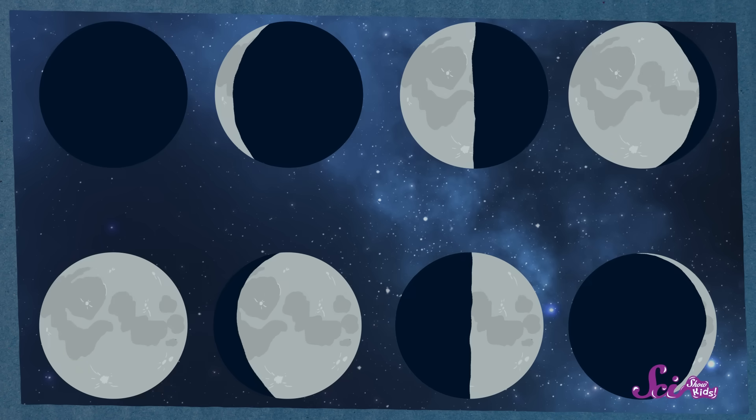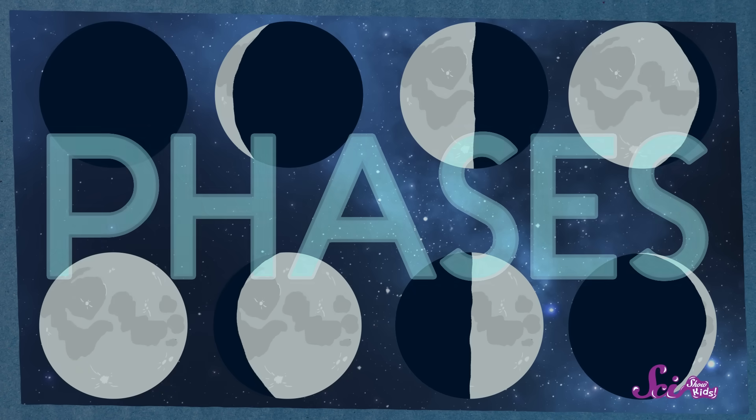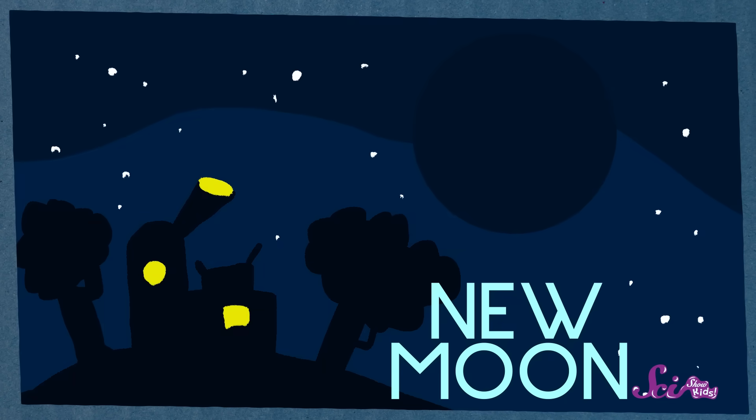The different shapes that we see of the lit up part of the moon are called phases. And there are eight phases of the moon. The first phase is the new moon. This is when the nighttime side of the moon — the side that's facing away from the sun — is what we can see from Earth. The moon is still up there, but because it's the dark side that's facing us, we can't see it during the new moon phase.